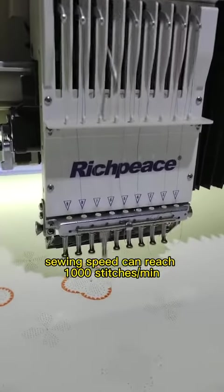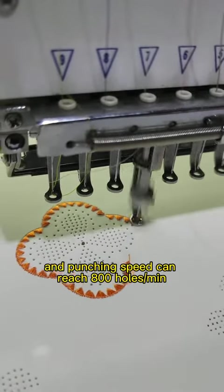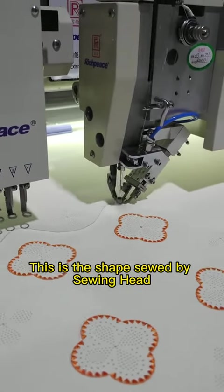Sewing speed can reach 1,000 stitches per minute, and punching speed can reach 800 holes per minute. Sewing. This is the shape sewed by sewing head.